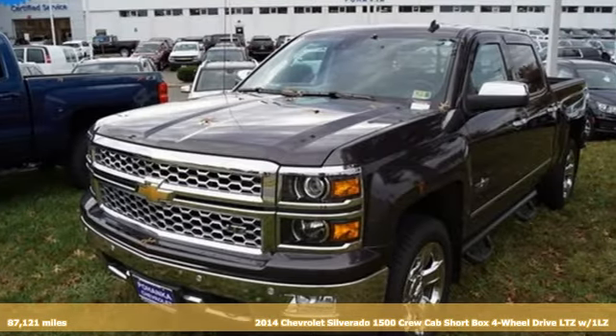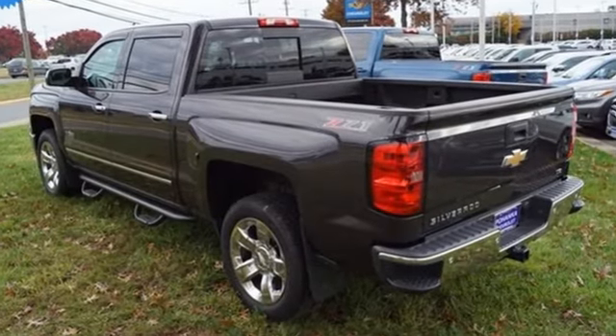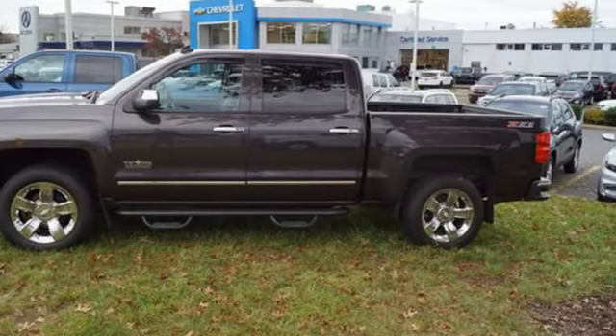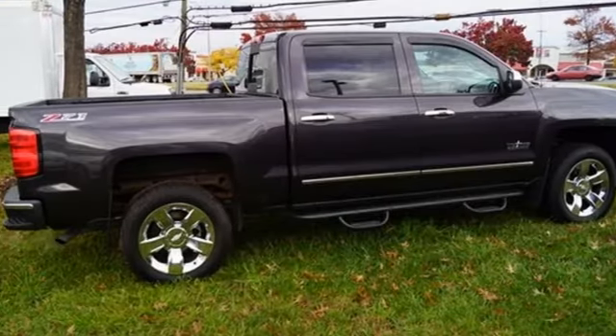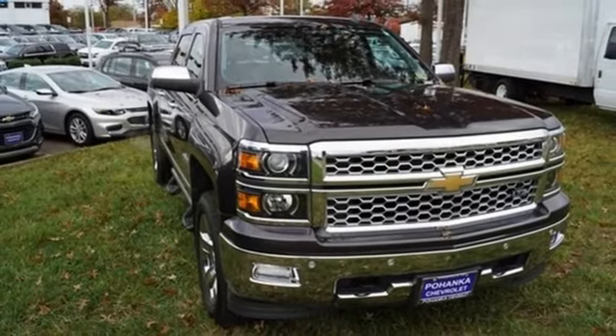It boasts an impressive list of features like these: automatic transmission, electronic shift on the fly, driver selectable mode, aluminum wheels, streaming audio, power heated mirrors, front heated and ventilated leather bucket seats, trailer hitch receiver, gas pressurized shocks, front and rear parking sensors, and V8 engine.